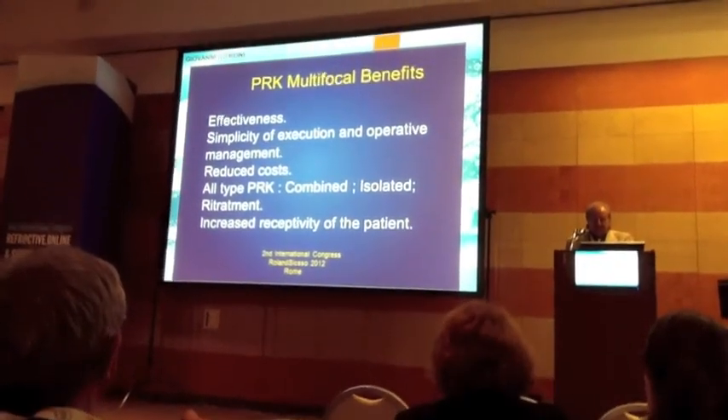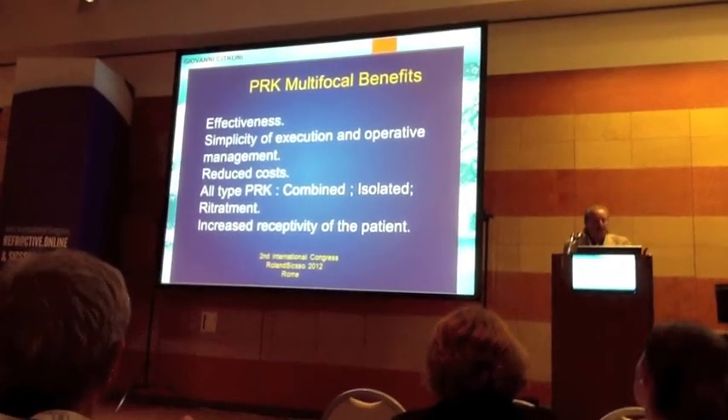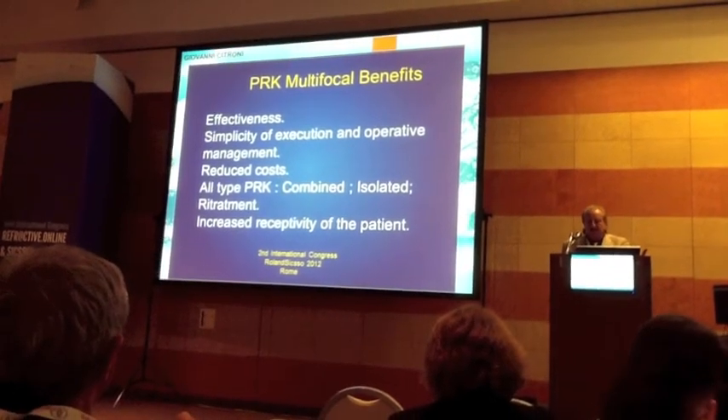Benefits: effectiveness, simplicity of execution and operative management, reduced cost, suitable for all types of refractive error, and increased patient receptivity.